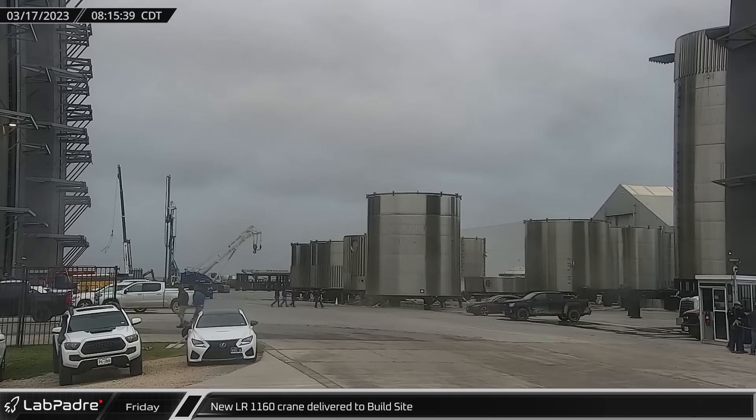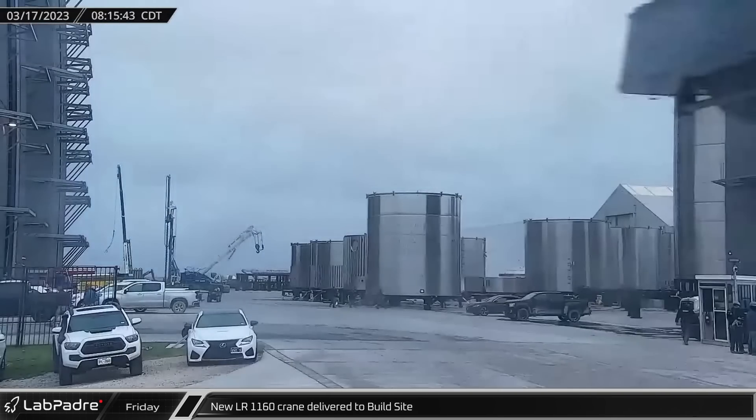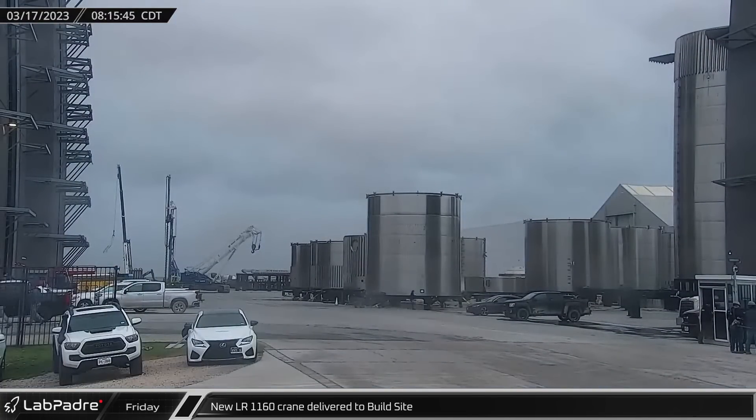A LR-1160 crane arrived at the build site and was delivered to the far side of the Star Factory, where crews began to assemble it.